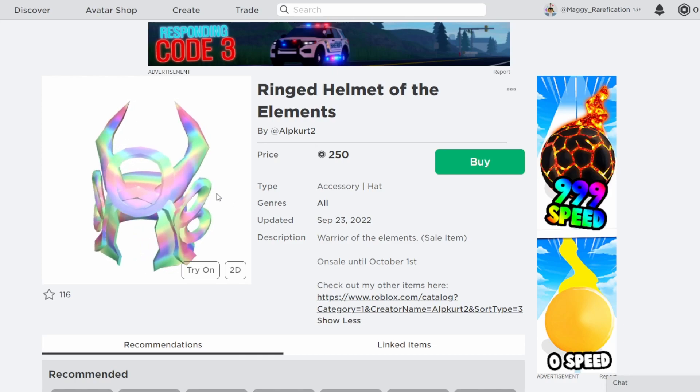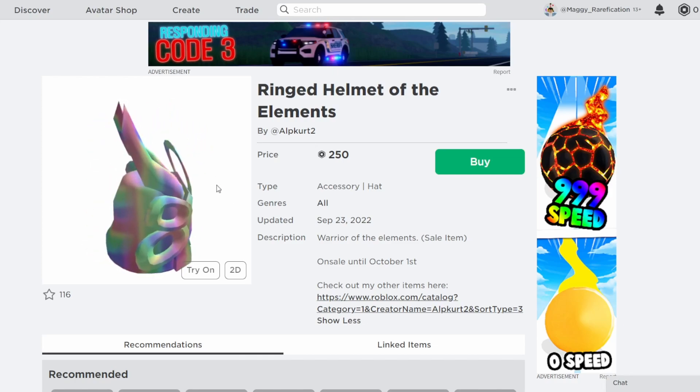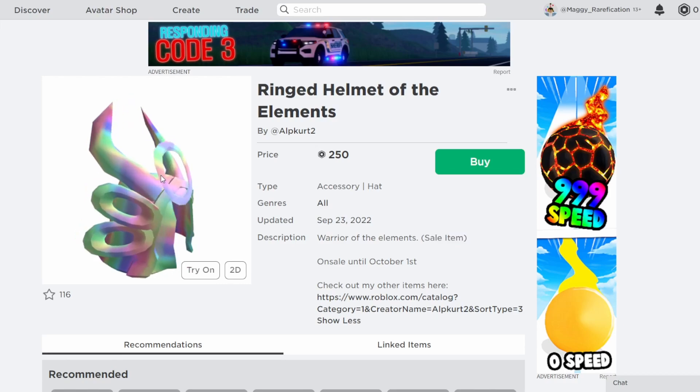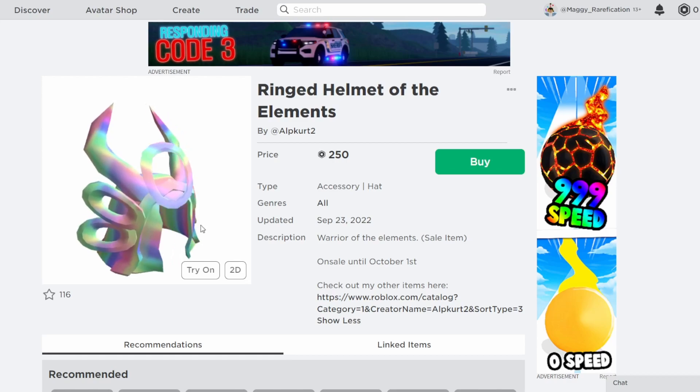It's only on sale until about October 1st, so you have a little bit less than a week to get this, which is also a pretty short amount of time. So definitely altogether, I think this is a really great item and definitely one that, if you do enjoy, is definitely a nice pickup. It says that it's a sale item, so I assume it will return sometime in the future. So if you miss it right now, don't worry — it'll probably return at some point later on.